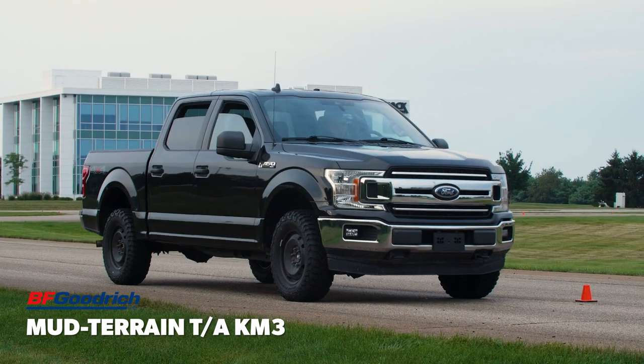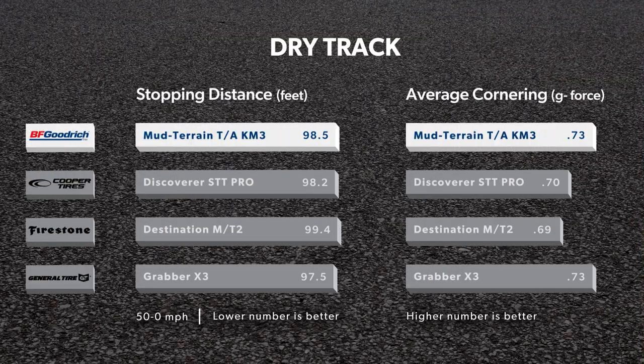Our dry track testing of the Mud Terrain TA-KM3 consisted of 50 to 0 mph braking and lateral traction around our skid pad, which found the BFGoodrich tied for the top spot in cornering and mid-pack in a very competitive braking set.